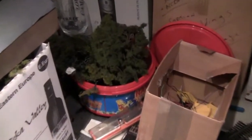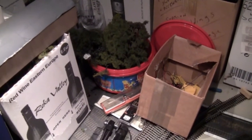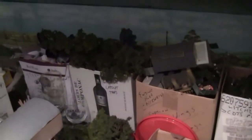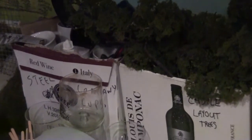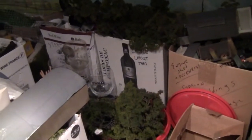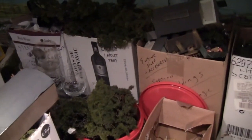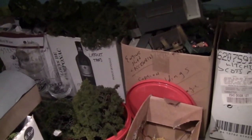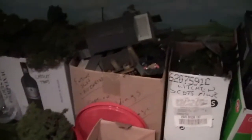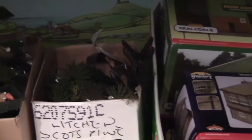We've started pulling the scenery off, which is in that big box just there, and we've also got some trees over there in those boxes. We got these boxes from work because due to the house move we need a heck of a lot of boxes to store things, so they kindly let me have them. We've got the buildings in that box just there and some more trees over there as well.